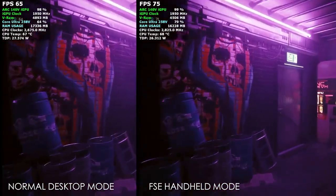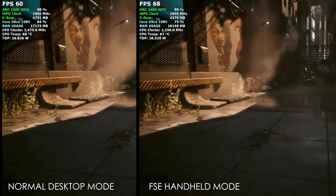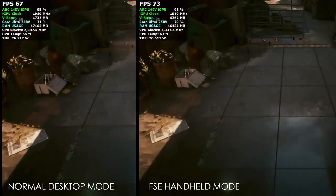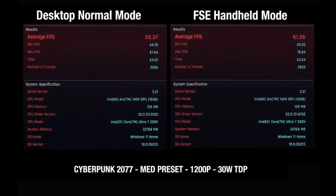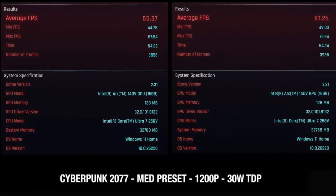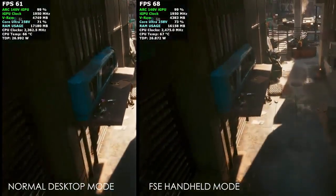But what about real performance? According to ETA Prime, switching to handheld mode cuts background RAM usage from 7.3 GB down to 6.2, freeing up precious memory for games. In Cyberpunk 2077, frame rates jumped from 55.3 to 61.2 FPS at 1200p medium, running at 30 watts. Other games — Forza Horizon 5 and Black Myth: Wukong — saw smaller but steady gains.